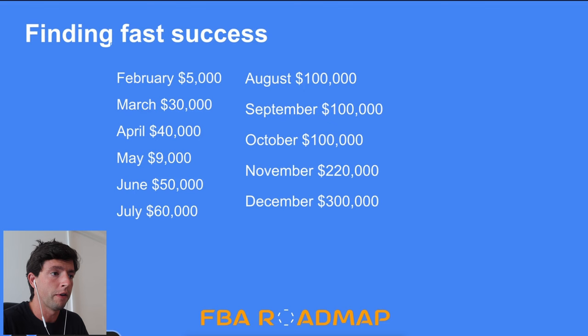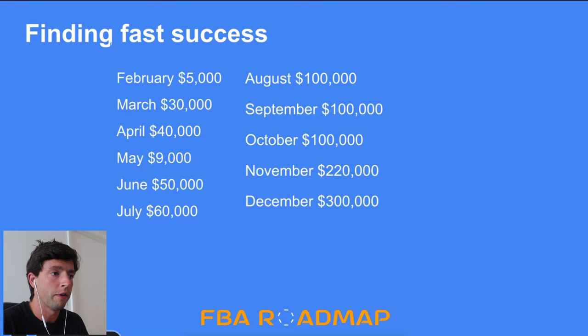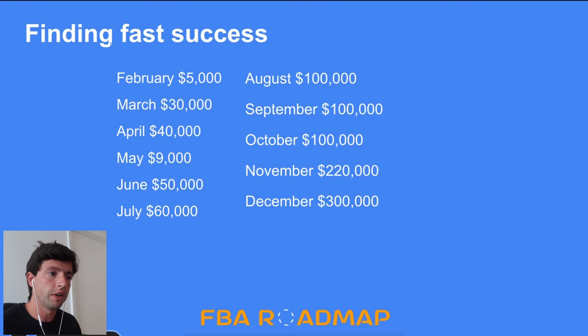Here's the walkthrough of my first year. I got started in February and initially found some proof of concept. That's when I met Garrett, Danny, and Jake, who I do the Buy Box Bandits with, and we really built a group chat together, started talking every day, sharing leads — and that was so huge.